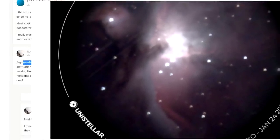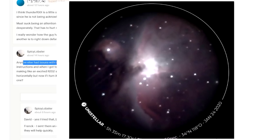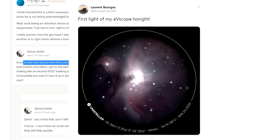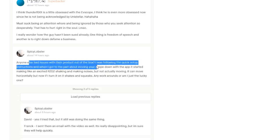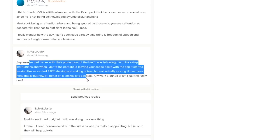This really does make me wonder about the longevity of people using these things for astronomy. You've done your nice picture of the Orion Nebula and a few of the other bright deep sky objects - which you'll mostly have to wait for summer, like the Lagoon Nebula, Omega Nebula, that sort of thing. What are you going to do now? You've taken pictures of all the bright deep sky objects - what now? Meanwhile, one backer had an issue out of the box: following the quick setup instructions, it started making excited R2-D2 shaking and noises but not actually moving. It can move horizontally now, but it turns on, shakes and squeaks. Is there any workaround, or am I the lucky one?